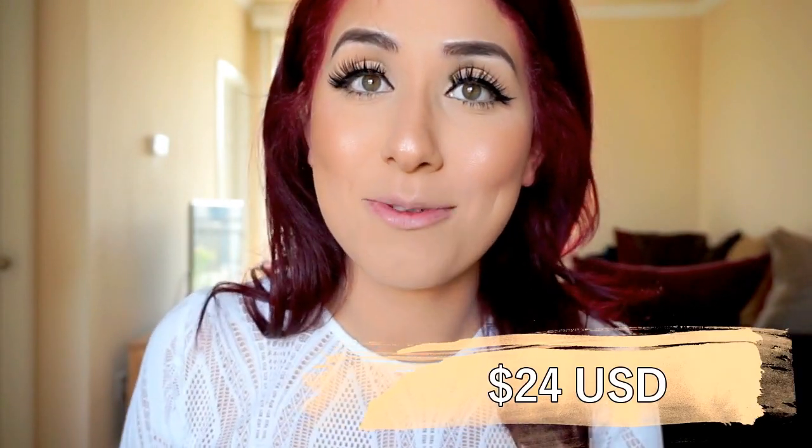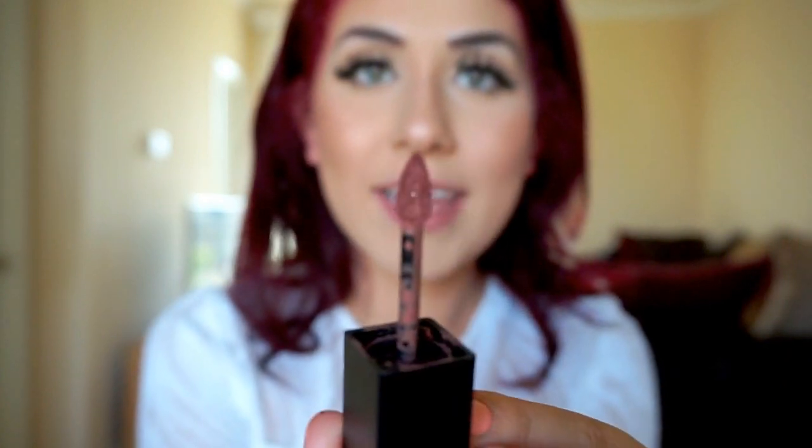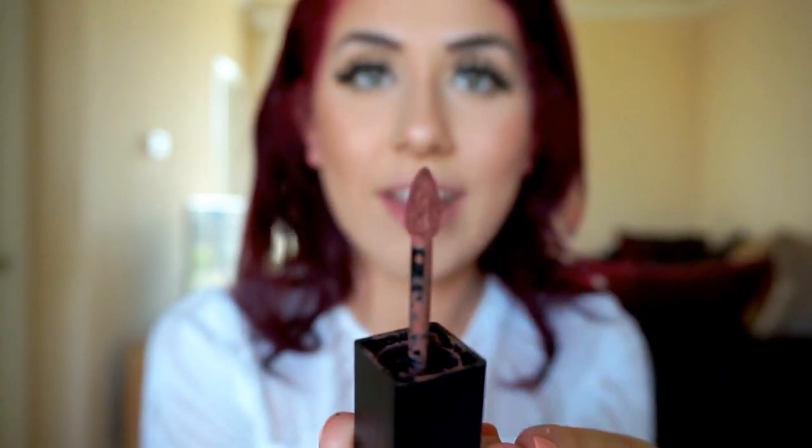The next brand I want to talk about is Smashbox, and this is my Smashbox in the color Stepping Out — one of my favorites. I usually always wear this in videos because I never know what colors to wear for lips and I always just go to this one because it's the safe bet that it's gonna look great. The applicator is like a little triangle — I really like it, it's super easy to apply and get into all the little corners.